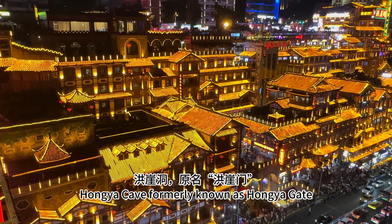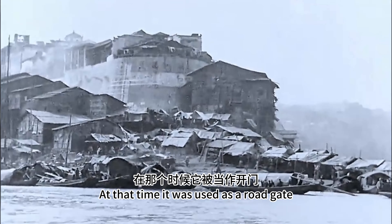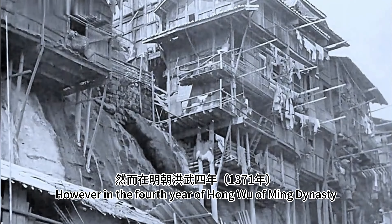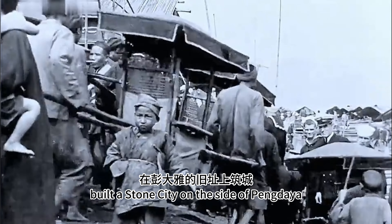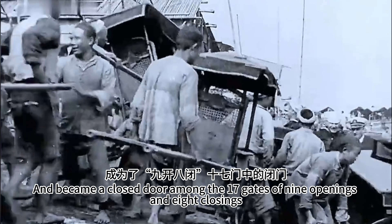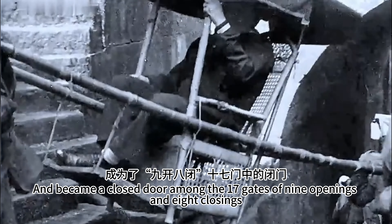Hongya cave, formerly known as Hongya gate, has a long history dating back to the Warring States period. At that time, it was used as a road gate. However, in the fourth year of Hongwu of the Ming dynasty, when a person called Dai Ding built a stone city on the side of Peng Daiya, Hongya gate lost its function and became a closed door among the 17 gates of 9 openings and 8 closings.